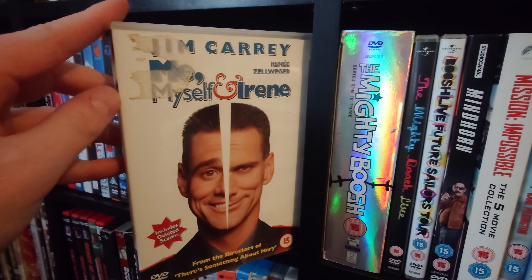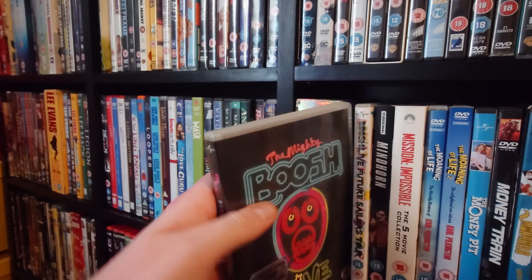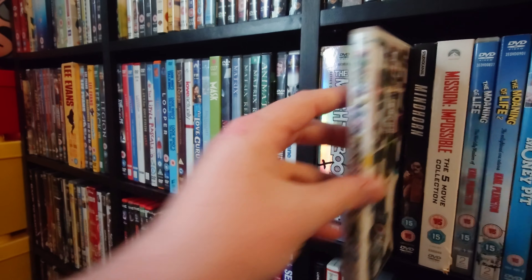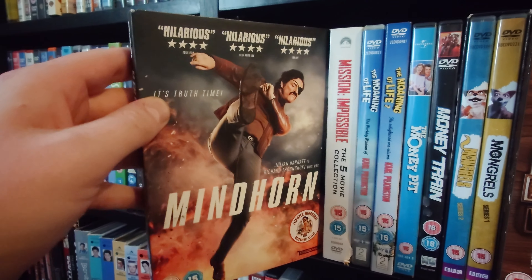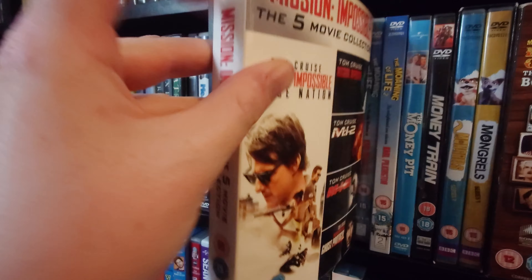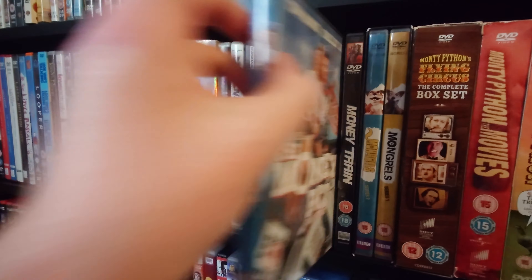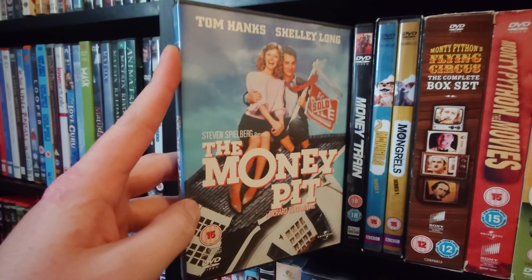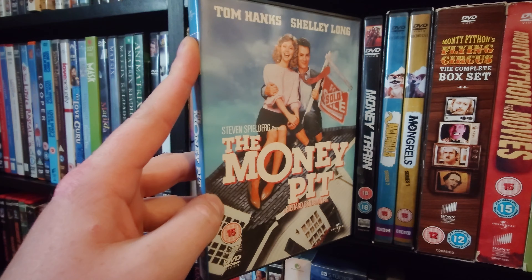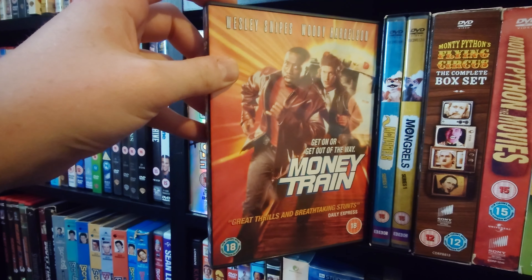Me, Myself and Irene. The Mighty Boosh complete TV series, The Mighty Boosh Live, and Mighty Boosh Live Future Sailors Tour. Mindhorn with Julian Barratt from Mighty Boosh. The Mission Impossible 5-movie collection. The Moaning of Life with Karl Pilkington, Moaning of Life 2. The Money Pit — pretty much the original to Mouse Hunt, just without the mouse. Money Train with Wesley Snipes.